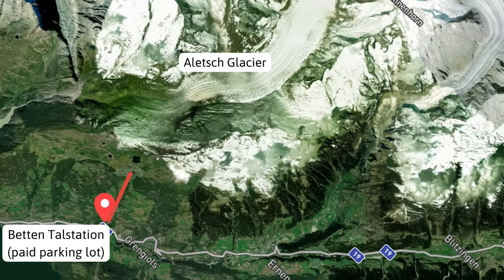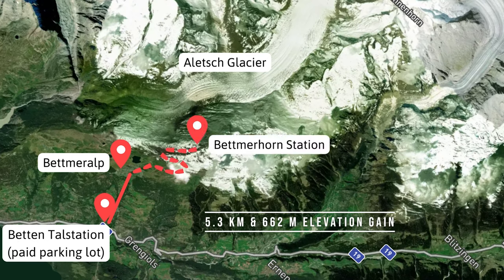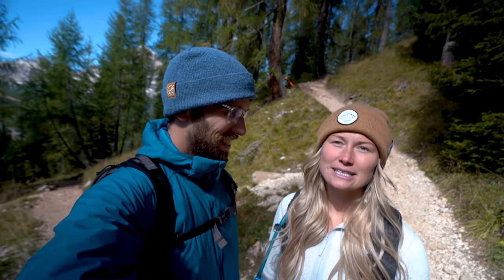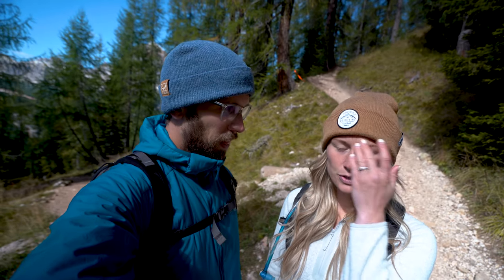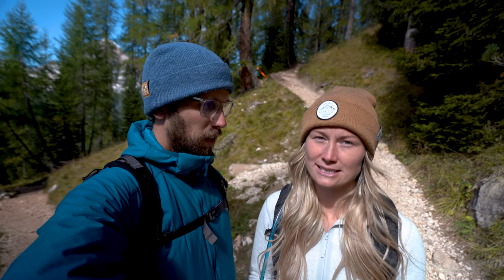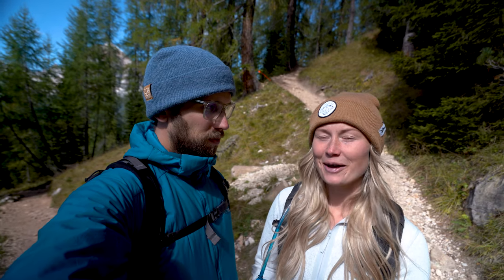If you wanted to save some money, you could take the gondola up to Betmeralp and hike to Betmerhorn — that's 5.3 kilometers and 662 meters of elevation gain. That gondola costs approximately 20 Swiss francs per person round trip, saving you about 30 Swiss francs per person. Also, if you're staying at a campground or hotel in the area, they give out discount cards that provide about a 30% discount on most gondolas, so make sure to show that at the desk — the gondolas are expensive and they add up.